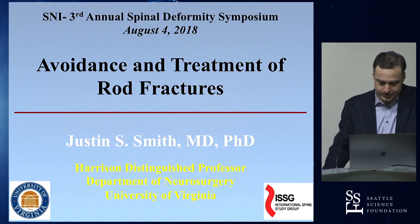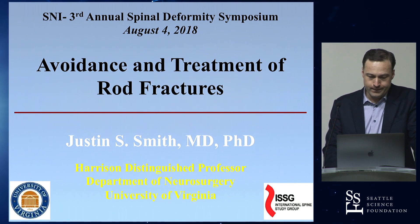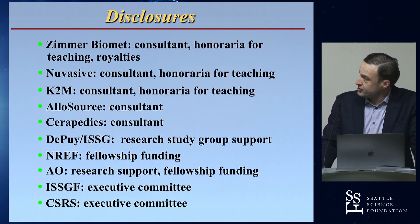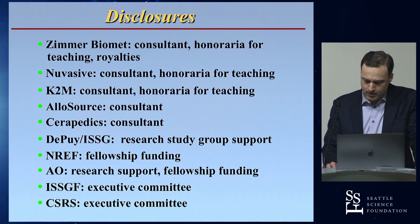Avoidance and treatment of rod fractures — if there's one thing I know about, it's certainly rod fractures and how to treat them. I've learned a lot about how to try to avoid them along the way. These are my disclosures and none of them are particularly relevant to this topic — no company wants to sponsor rod fractures.